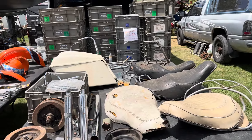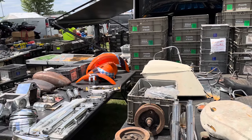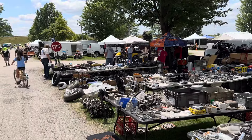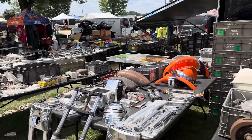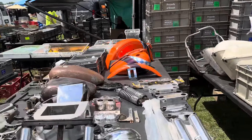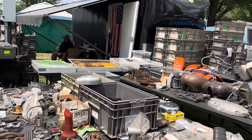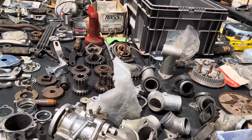I want to give you an idea of what this looks like. Imagine you love antique motorcycles - this place is a dream come true. Look at this. All over the place. Antique parts. And anything that you're looking for, you can find here. Just a matter of time.